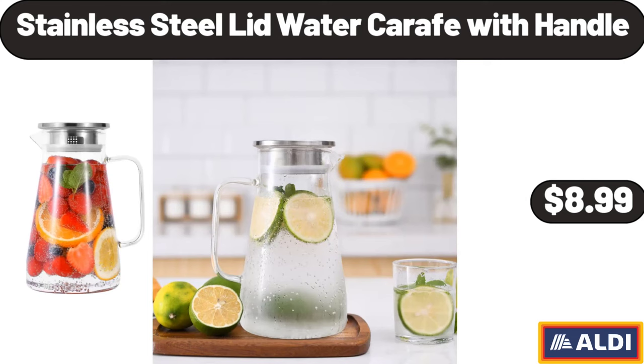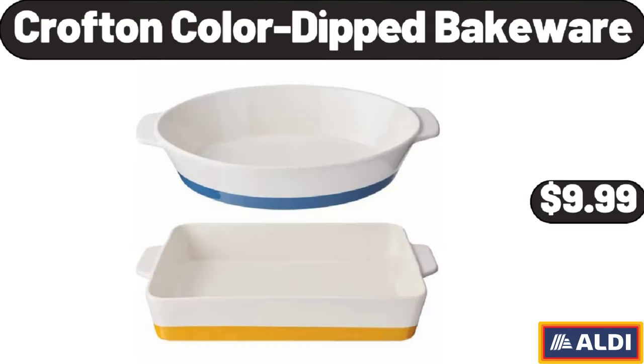Stainless Steel Lid Water Carafe with Handle, $8.99. Crofton Color Dipped Bakeware, $9.99.